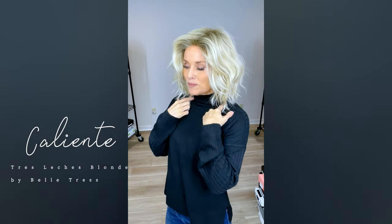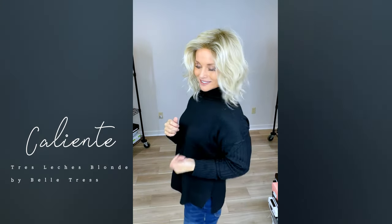I decided to wear this next one — Belletress Caliente in Tres Leches Blonde. This black sweater really sets the stage for this creamy, beautiful blonde. It's soft and creamy, but never mind the blonde — what about the style? It's drop-dead gorgeous. It's a mid-length beach wave style, taken out on the ends, very casual. I tried on five or six wigs — I wasn't counting, I just decided to roll the tape while I got ready and chose the right hair. Away I go — have a great day, see you soon!